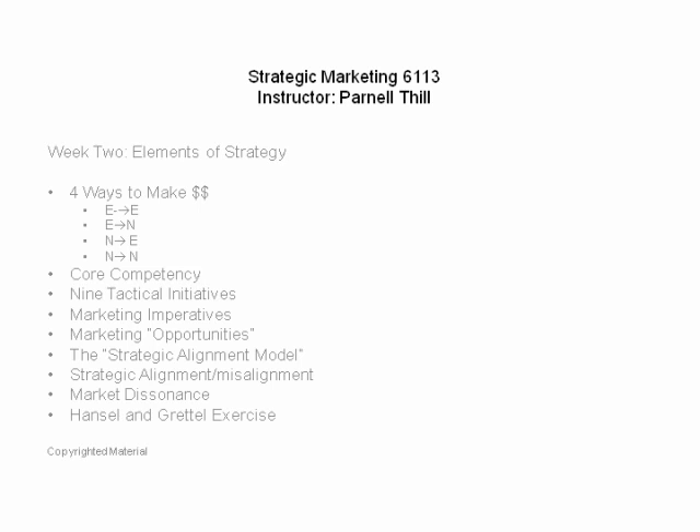Of these four ways to make money, selling existing products to existing markets is the least risky but also potentially the least profitable. Conversely, selling new products to new markets is the most risky and potentially the most profitable. We'll touch on that more later.